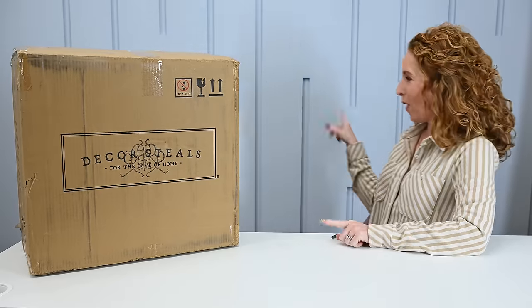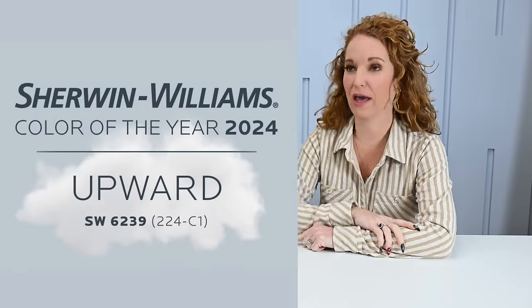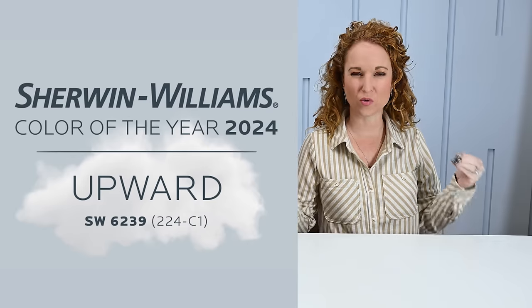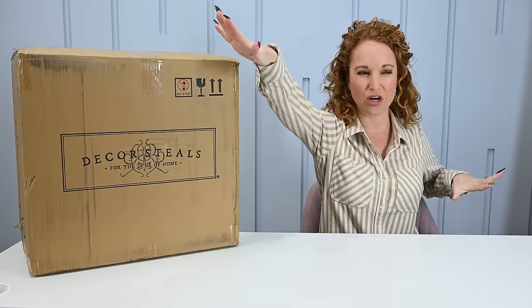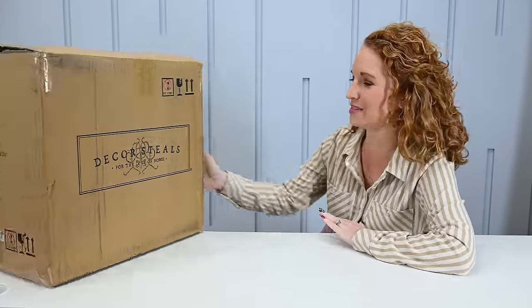We'll start with this guy because it was super hard to get him up on the desk. But what are we thinking about this new color on the wall over here? This is Sherwin-Williams Color of the Year called Upward. It's way outside of my norm, but I thought Upward was such a great thing to think about — we're starting 2024 Upward. It's more of a frosty blue, which has made this office so bright.